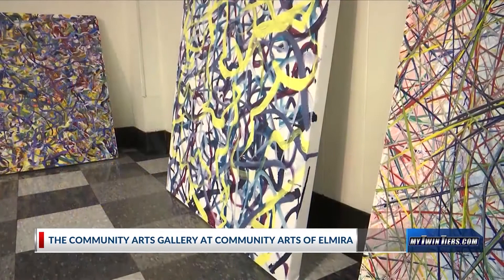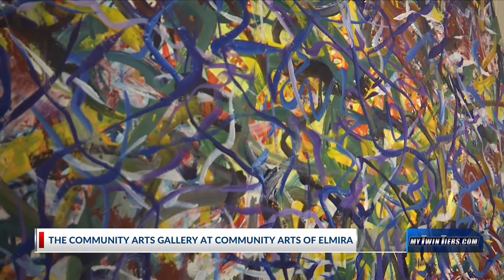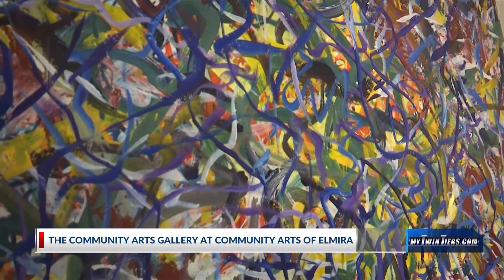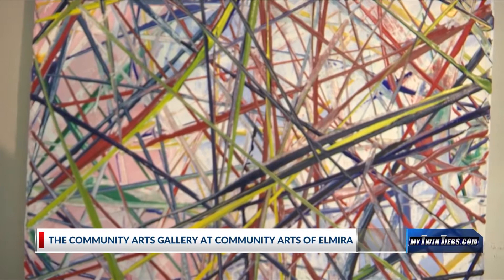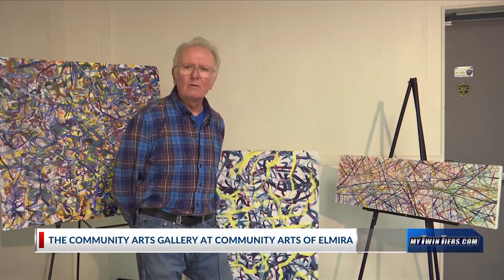I stayed at the museum for a few years. And then I acquired a framing and art supply and art gallery here in Elmira called The Art Shop, where I amassed shows and made a lot of frames. After about 15 years of that, retail was getting pretty old for me. So I left and went to work for a moving company, Negley Fine Arts, and we hauled artwork all over the country — sometimes all over the world.